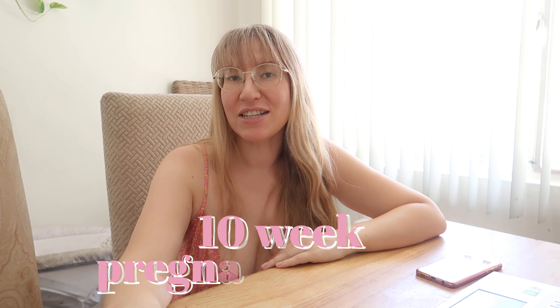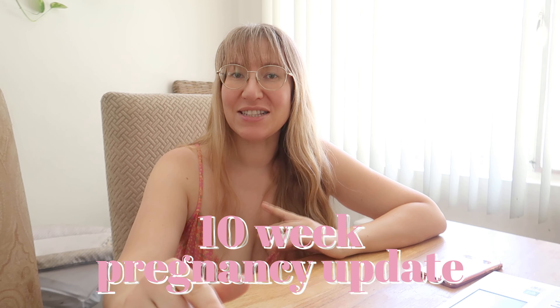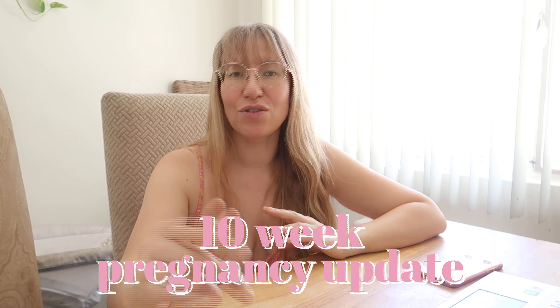Hi guys, welcome back to my channel! In today's video I'll be giving you my 10-week pregnancy update. My pregnancy test video has already gone live, so you can check that out — I'll put it in the cards and link it down below. There was a little bit of a test fail, which is kind of an interesting part — that has never happened to me before, so do check out that video.